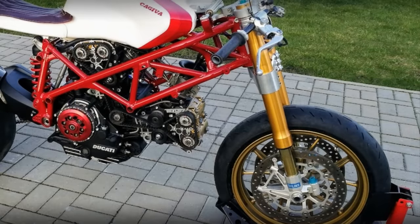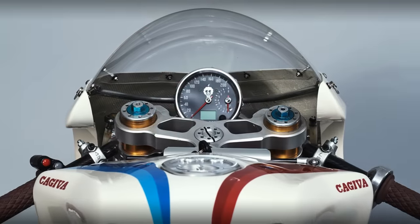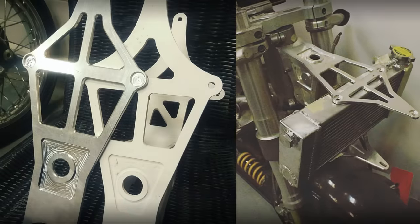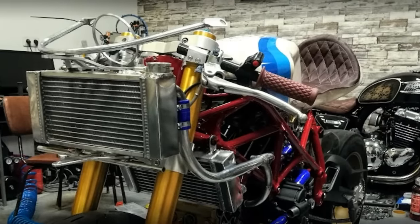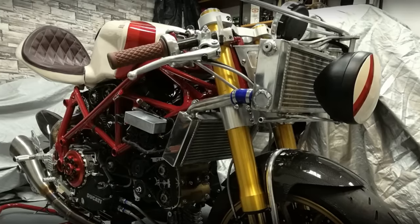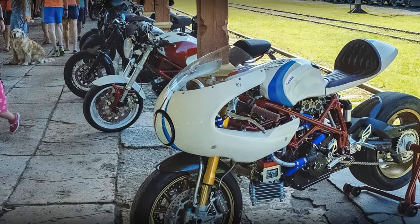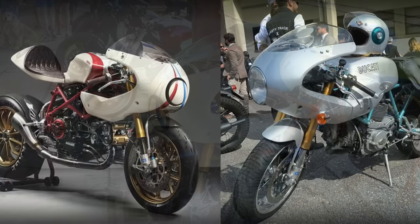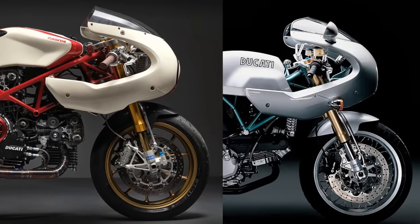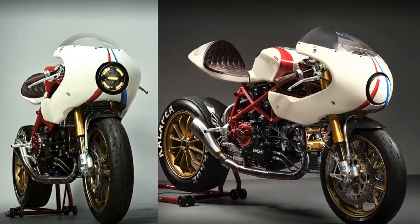The front forks came from the Aprilia RSV, but using custom made triple trees. Kasper also developed a structure to hold one of the two radiators, an expansion tank, speedometer, headlight, and also the fairing. Speaking of it, the fairing came straight from a Ducati Paul Smart limited edition, but it required some adjustments to fit the project. Another interesting detail is this headlight cover, giving a more racing look whenever necessary.